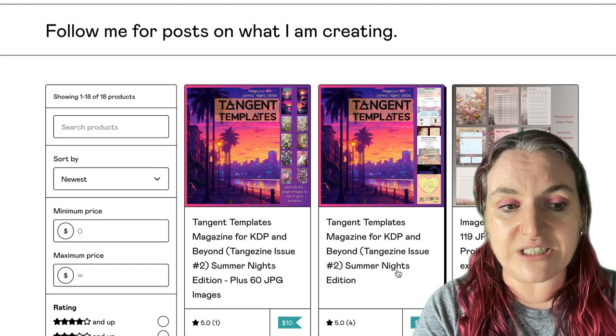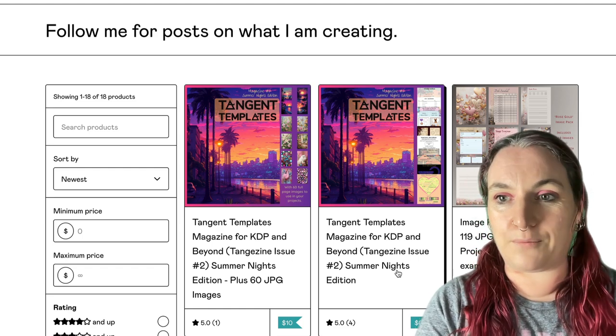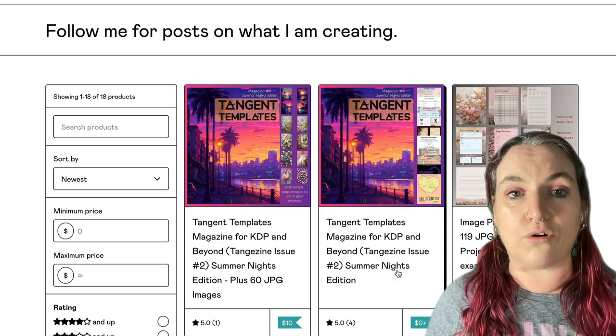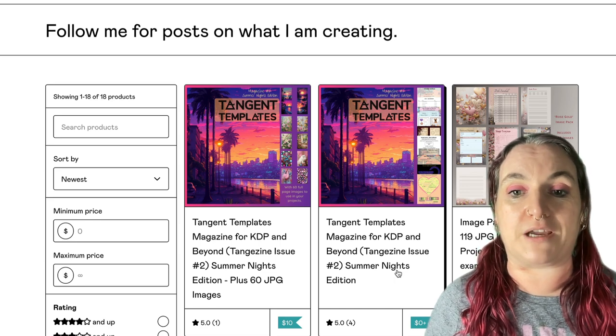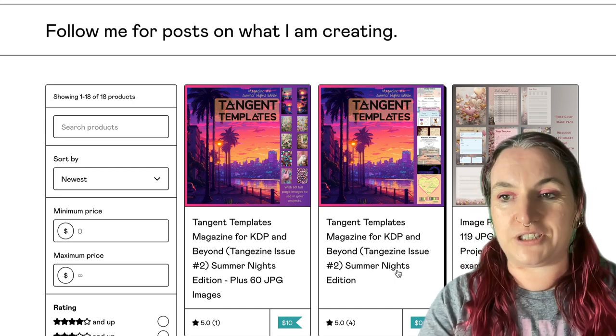So again there are two versions of the magazine — the free version where you can pay what you want if you want to put in a small donation and buy us a coffee. Thank you, I like coffee very much. Last month you guys gave us amazing feedback. We were really bowled over by how many of you downloaded the magazine and all the amazing feedback that came from you.